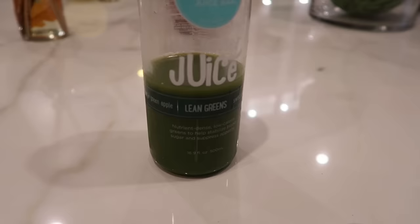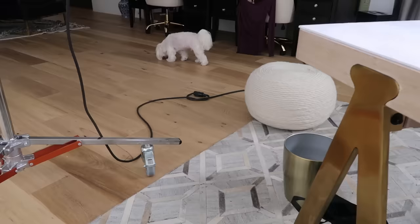The juice is good — it's not very sweet, but it's not bad.